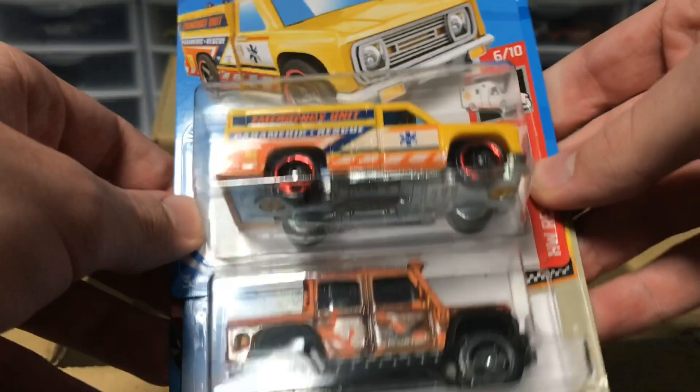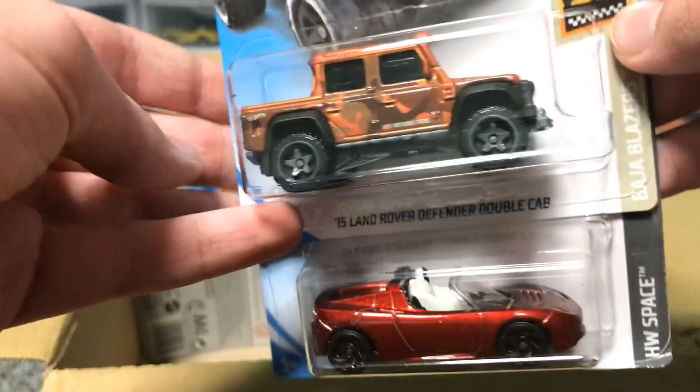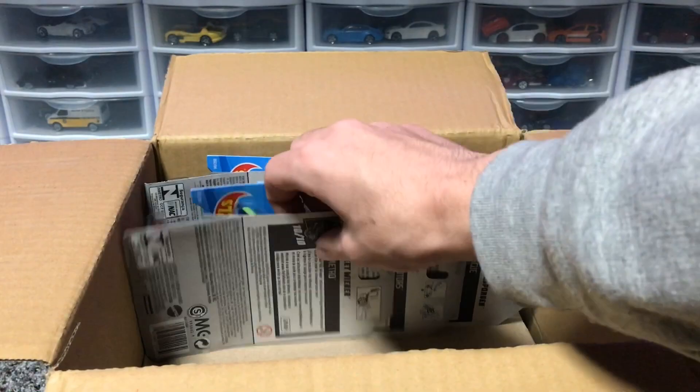Next up, we've got Rapid Responder. This thing is a fast car, let me tell you. I've had a couple of Rapid Responders in the past and it is a very quick car — look out for this one in the race video when that comes along. Next up, we've got the 2015 Land Rover Defender Double Cab with the camo, looking super fly.